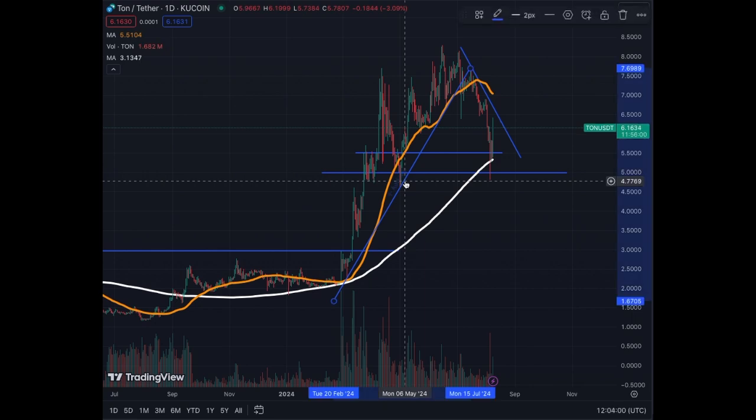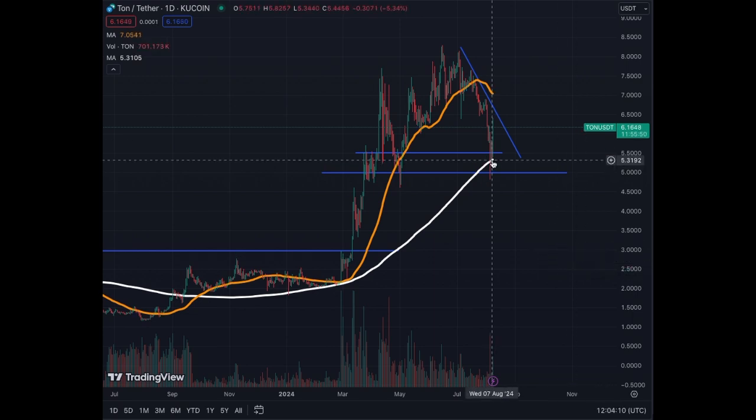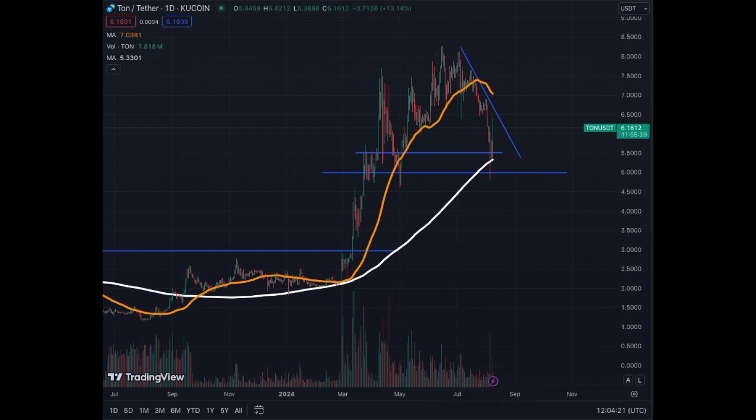The structure has now broken down. We remove it from the chart, and as happens quite often, the price bounced back around the MA200 on the daily chart. That was support, and this represents a healthy correction for Toncoin technically.